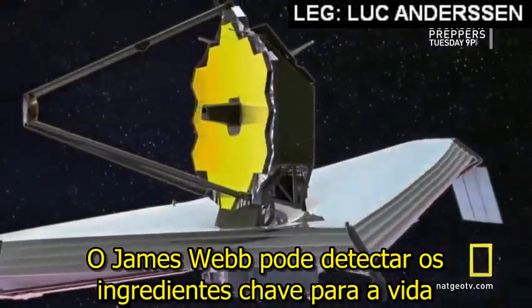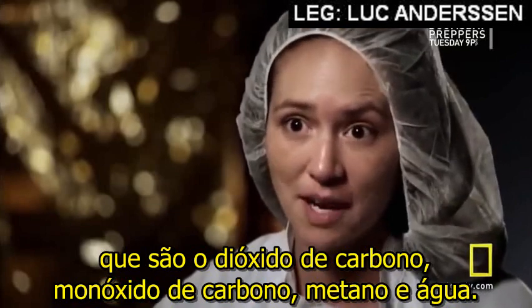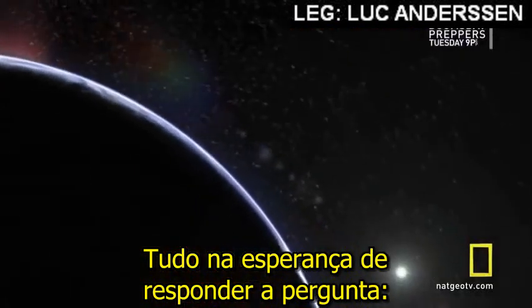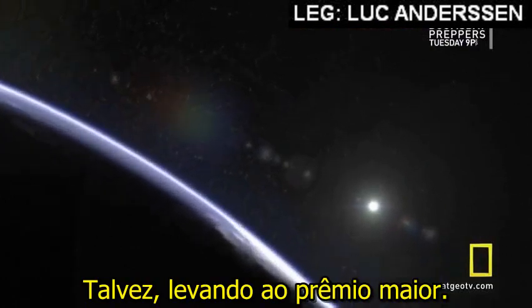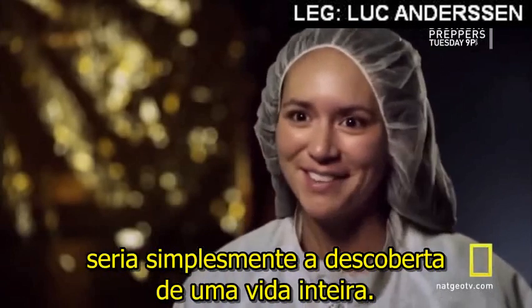James Webb can detect the key ingredients for life — that being carbon dioxide, carbon monoxide, methane, and water — all in hopes of answering the question: are we alone? Perhaps leading to the ultimate prize. Finding life on any planet besides the Earth would just be the discovery of a lifetime. And that discovery will owe a lot to all that has come before.